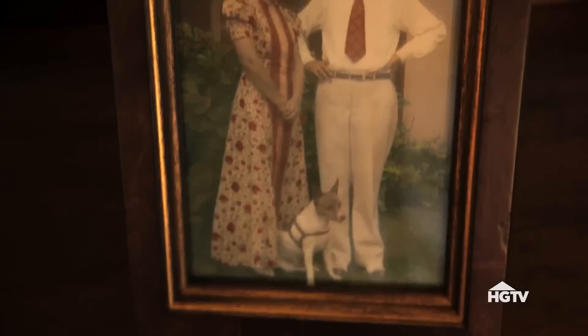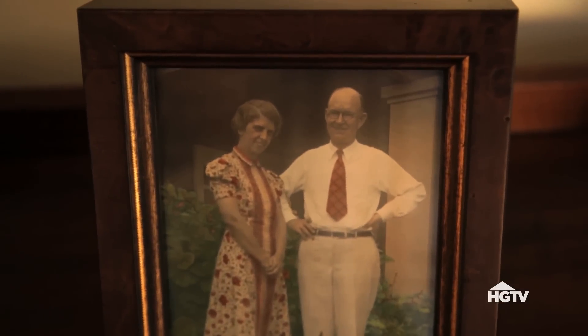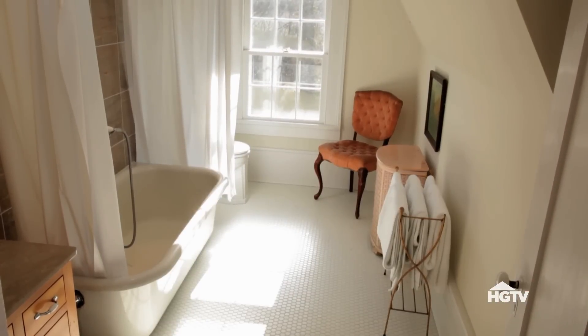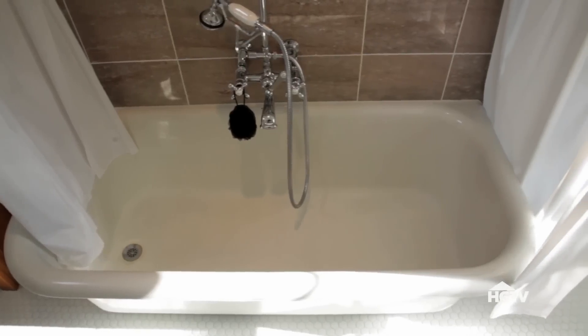My great-grandparents were married in 1925, and when great-grandma moved in, she insisted on a few modernizations, like plumbing. I guess great-grandpa must have really loved this lady to make changes to the house he'd grown up in.